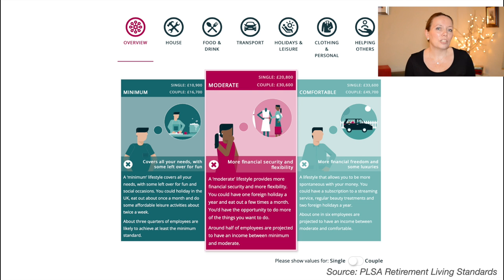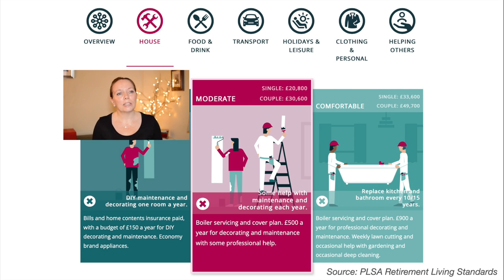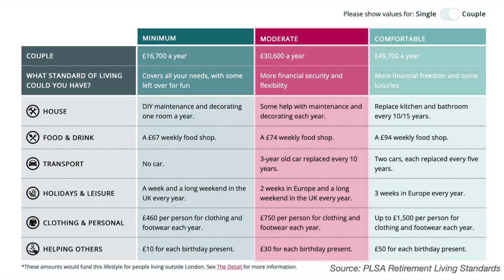On their website you can explore each category in more detail to see what these income needs actually mean. You can also change the slider bar from single to couple, which changes the data in the tables below. The tabs across the top show different spending categories such as house-related costs and transport costs. A summary of typical spends is also provided for both single people and couples so you can explore these categories and see which lifestyle you most fit into.